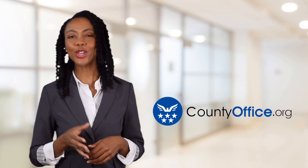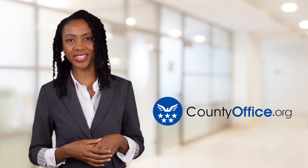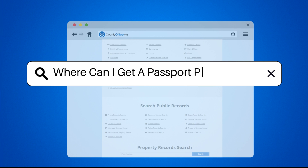Welcome to County Office, your ultimate guide to local government services and public records. Let's get started. Where can I get a passport photo taken?